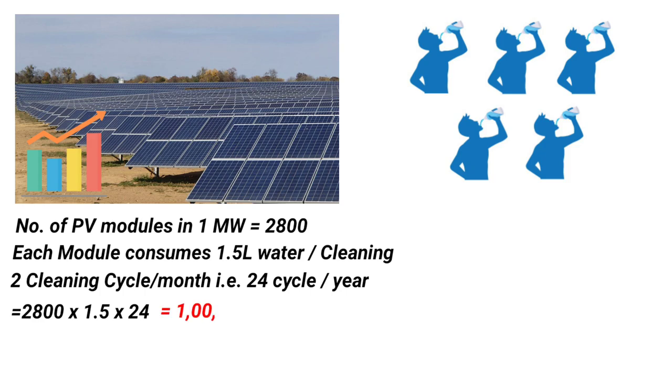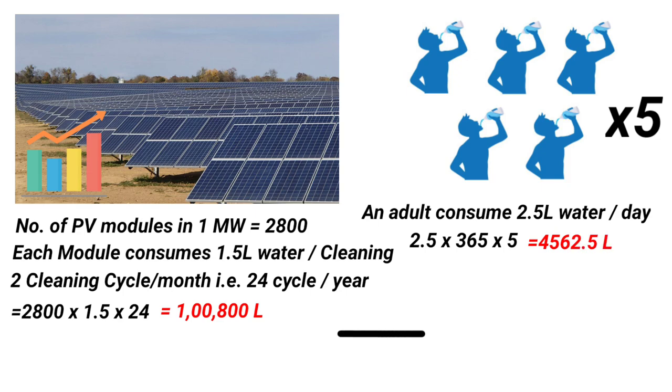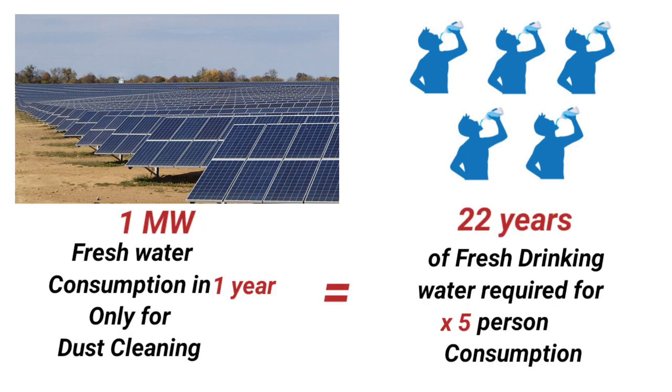As per this data, the fresh water required only for cleaning dust in a one megawatt plant throughout the year is going to be 1,00,800 liters. A single adult on average consumes 2.5 liters of drinking water per day. Considering a family of five adults, the consumption of drinking water for a year is around 4,562.5 liters. So as per the math, the fresh water consumed by a one megawatt solar plant annually just to clean dust is equivalent to fulfilling 22 years of drinking water requirements for a family of five.